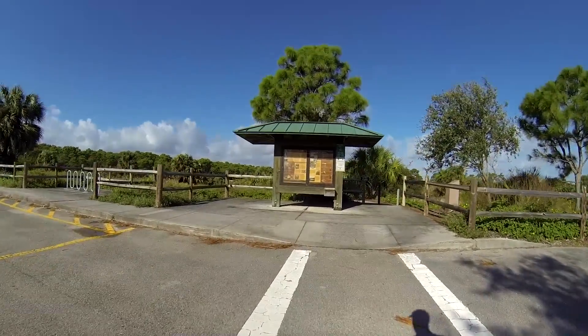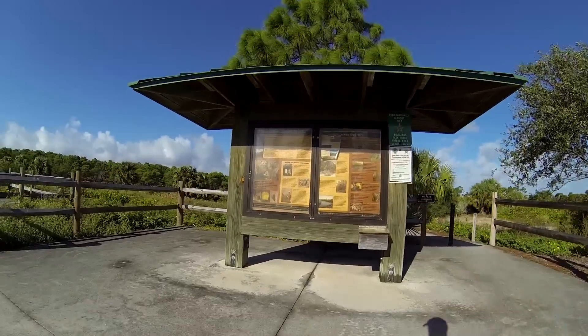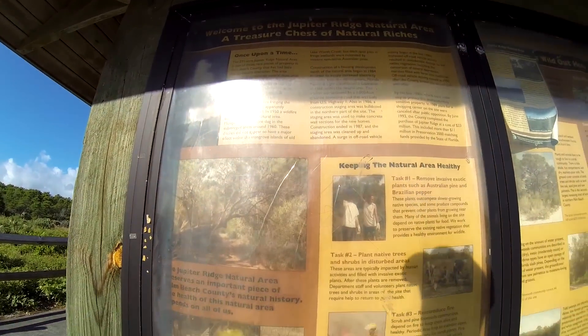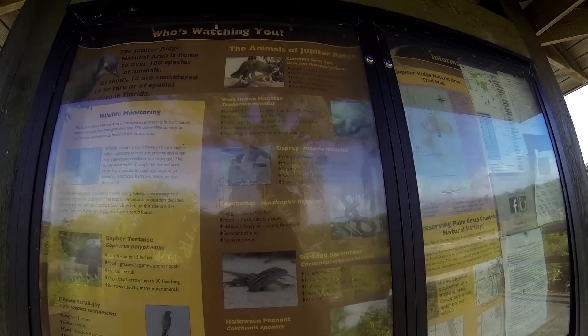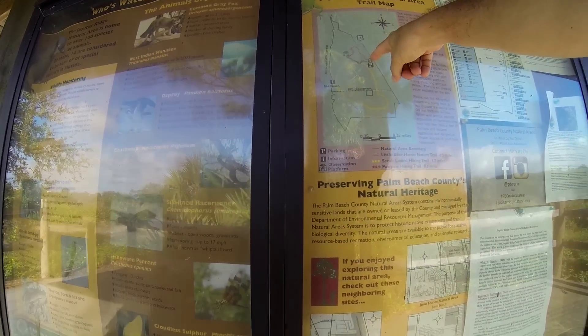Alright, here for what could be a very interesting episode of Hurricane Matthew trail camera pickup. I'm up here at Jupiter Ridge Natural Area, only about a quarter mile from the Atlantic Ocean, and I'm hoping to get this guy right here — the common gray fox.